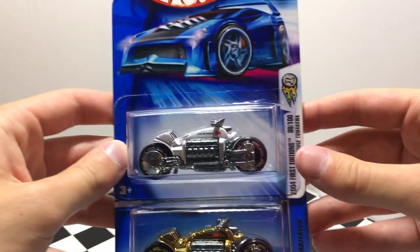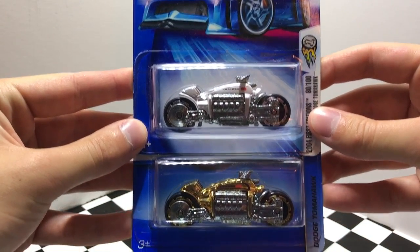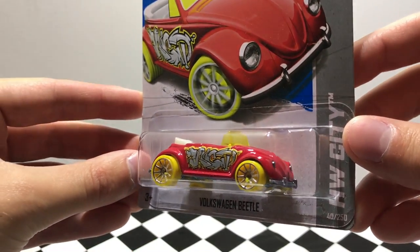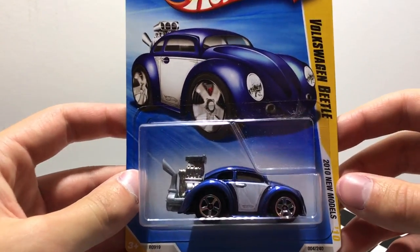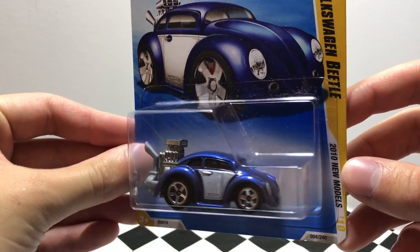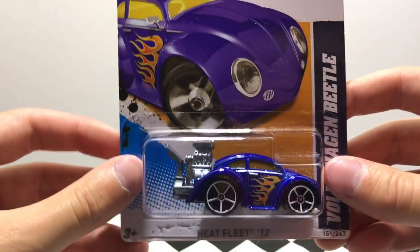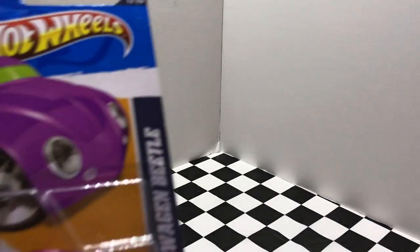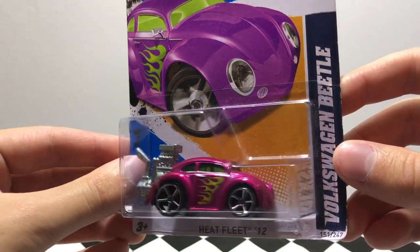These are pretty cool. I picked up two Dodge Tomahawks, one in silver and one in gold. And for the kiddie car fans out there, we have a convertible Volkswagen Beetle with yellow wheels, a tuned blue Volkswagen Beetle with the big engine, another blue tuned Volkswagen Beetle with some flames on it, and finally my absolute favorite — the pink Volkswagen Beetle with the green flames.